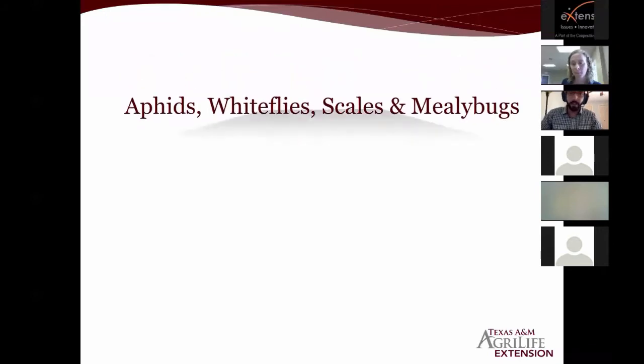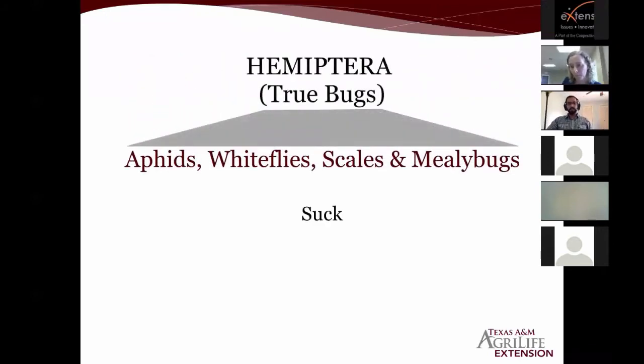They all share a similar feature: they all have sucking mouthparts. They use those sucking mouthparts to penetrate the plant and extract the plant sap — basically the plant material — by which they feed on the plant. A lot of them are trying to filter out the nitrogen they can use to make amino acids, which they use to make proteins, which they use to make more babies. So a lot of these insects are basically baby-making machines.